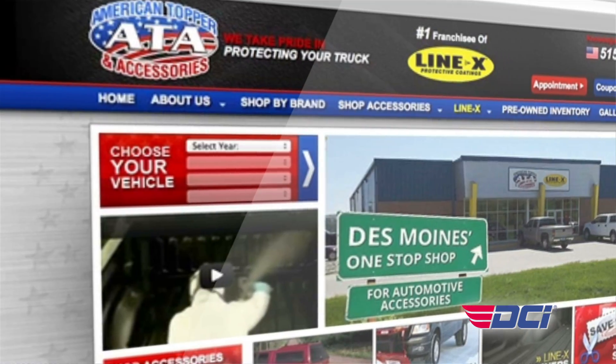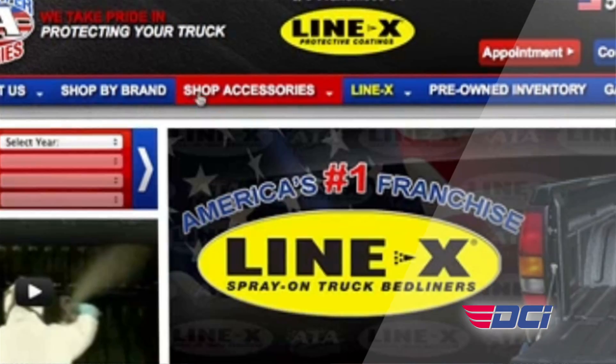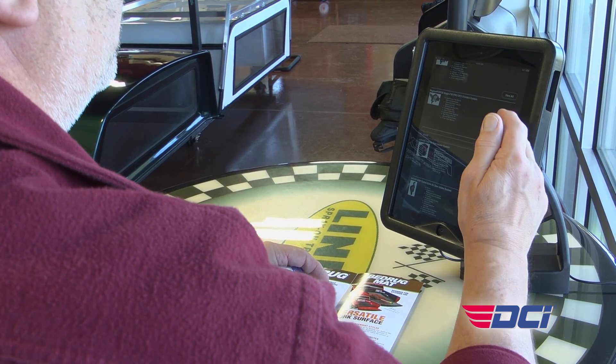They've got a website whose objective is to drive consumers into the local store. Once they're here, they've got an electronic catalog behind the counter to find parts, and then they can display those parts on some big screen TVs so the consumer can better see them. While consumers are having their parts installed, they've got an iPad kiosk so they can look for additional parts for their vehicle.